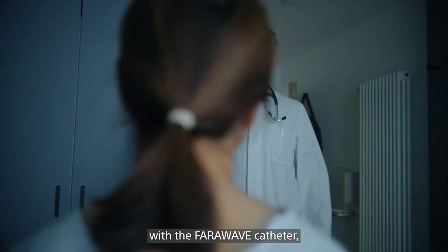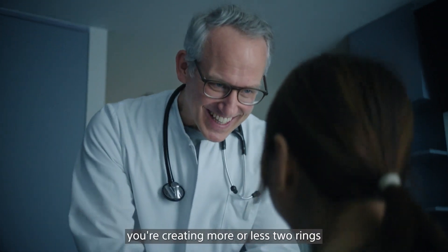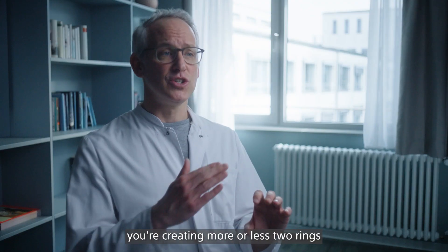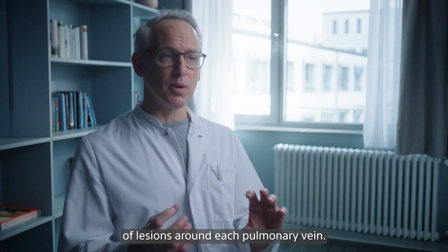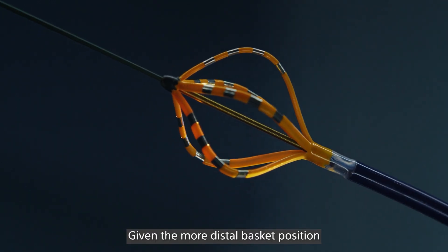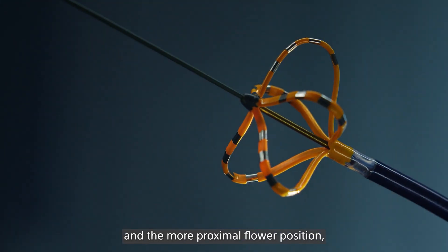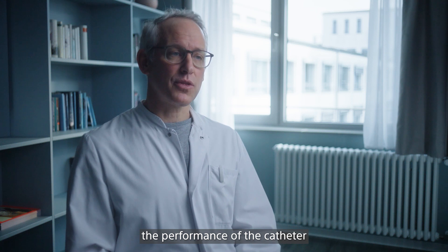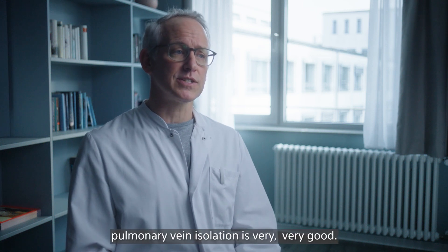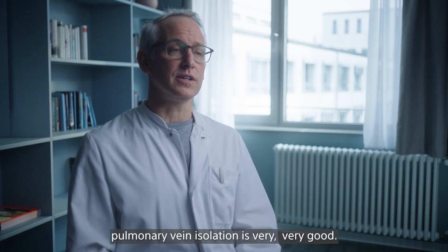Given the fact that with the FairWave catheter you're creating more or less two rings of lesions around each pulmonary vein — given the more distal basket position and the more proximal flower position — the performance of the catheter in terms of durable pulmonary vein isolation is very, very good.